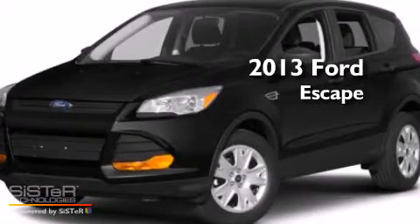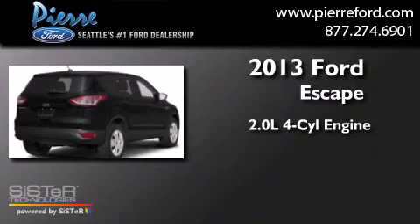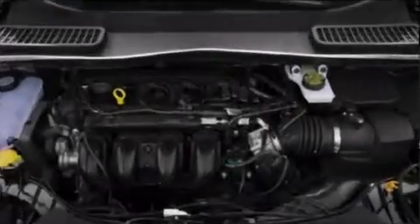This is a brand new 2013 Ford Escape. It features a 2.0 liter 4-cylinder engine, a 6-speed automatic transmission, and 4-wheel drive.